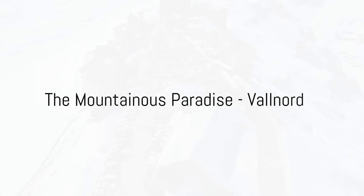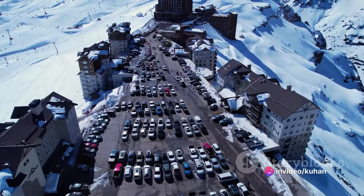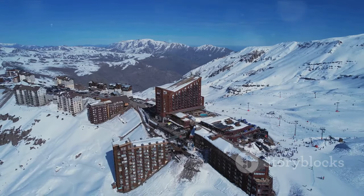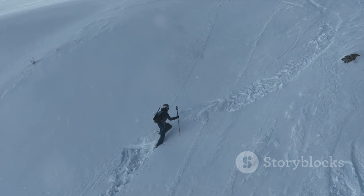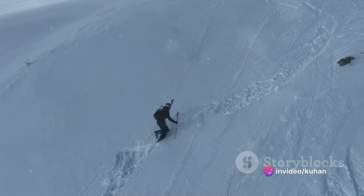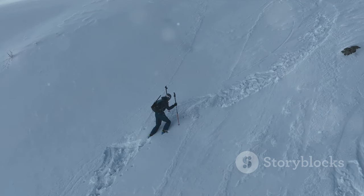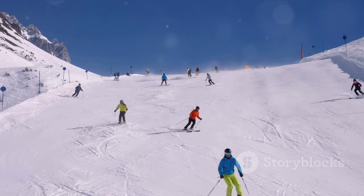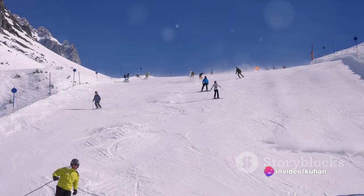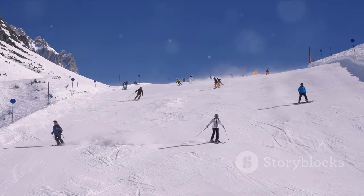Next, we journey to Valnord, a haven for outdoor enthusiasts. Nestled in the Pyrenean paradise of Andorra, Valnord is more than just a destination — it's an experience that embodies the spirit of adventure and the tranquility of nature. As winter drapes the region in a blanket of snow, Valnord transforms into a winter wonderland, boasting some of the best skiing opportunities in Europe. The crisp mountain air, the crunch of snow underfoot, and the exhilarating rush of skiing down the slopes are experiences that remain etched in the heart of every visitor. The area offers a variety of terrains, catering to beginners and seasoned skiers alike.